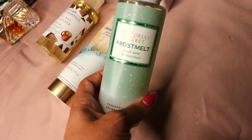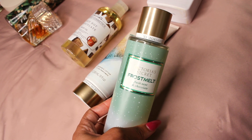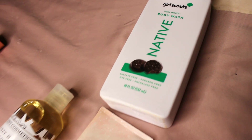To top it all off, you're going to use the Frost Melt Body Mist — literal perfection. When I say you smell like a literal mint chocolate chip cookie, this is perfection. This is for you if you love, love, love gourmands and mint chocolate.